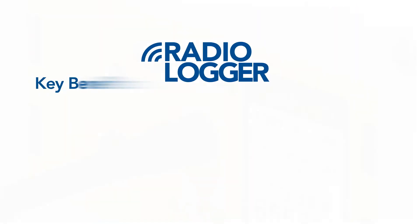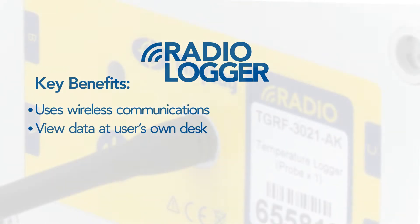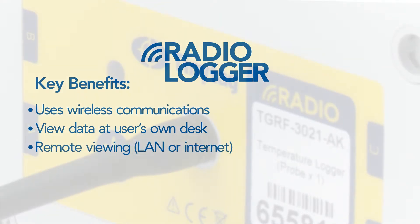Data from multiple loggers is collected automatically using wireless communications, allowing the information to be viewed from the convenience of the user's own desk. Data may be viewed across a local area network or remotely across the internet. The system is robust and reliable.